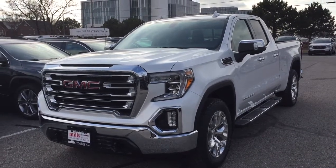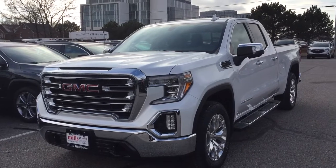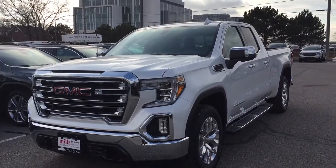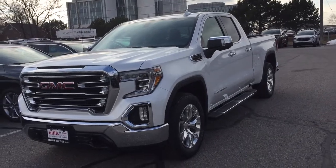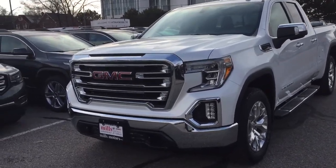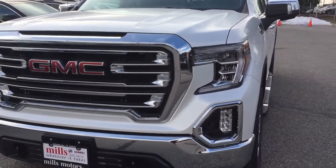Hey, it's a great day at Mills Motors, 240 Bond Street East in Oshawa. This is the 2019 GMC Sierra 1500 SLT, four-wheel drive, crew cab — completely redesigned look for 2019. Let's check it out here.